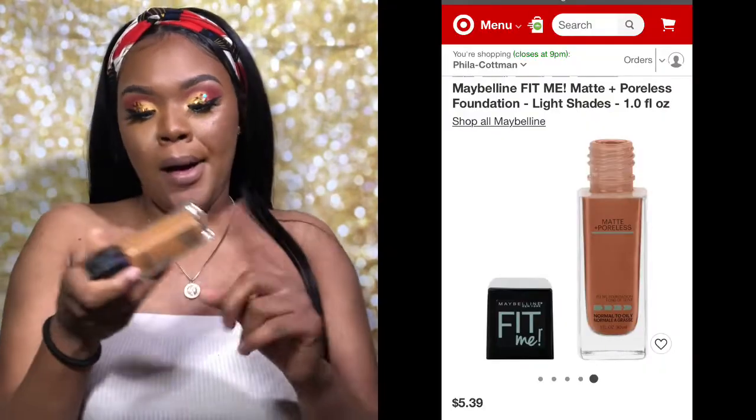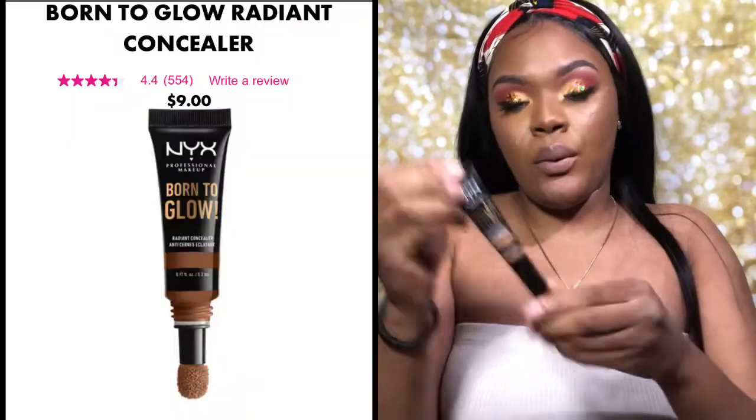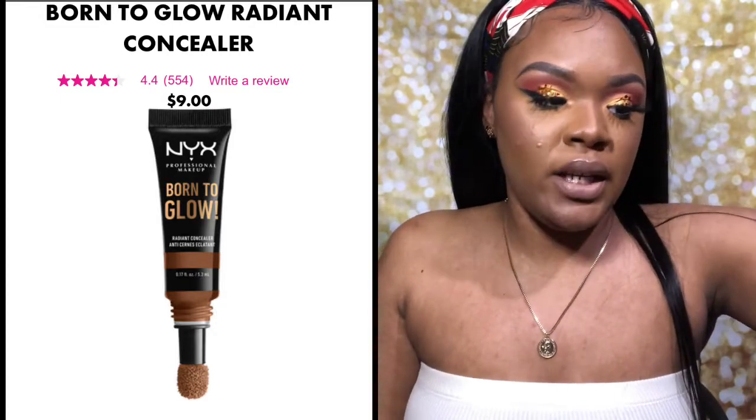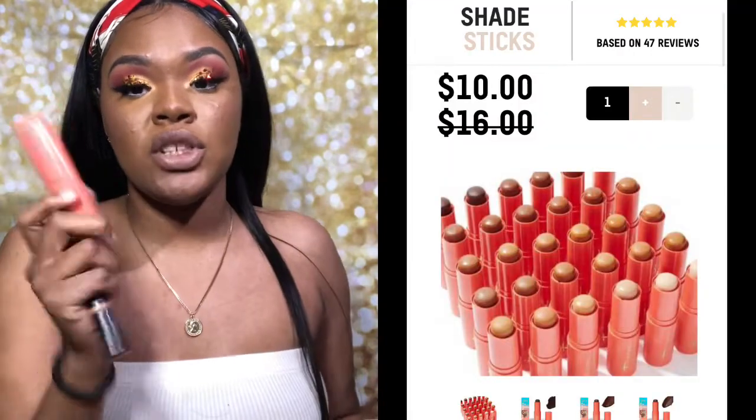I've also been using the NYX Born to Glow concealer as my foundation lately. I've switched from using foundation because it usually makes me oily, so I went into using concealer instead. Today on my face I used concealer in the middle, a little bit of NYX around there, and some other foundation I have in a darker shade to contour with. I also use Juvia's Place contour sticks.